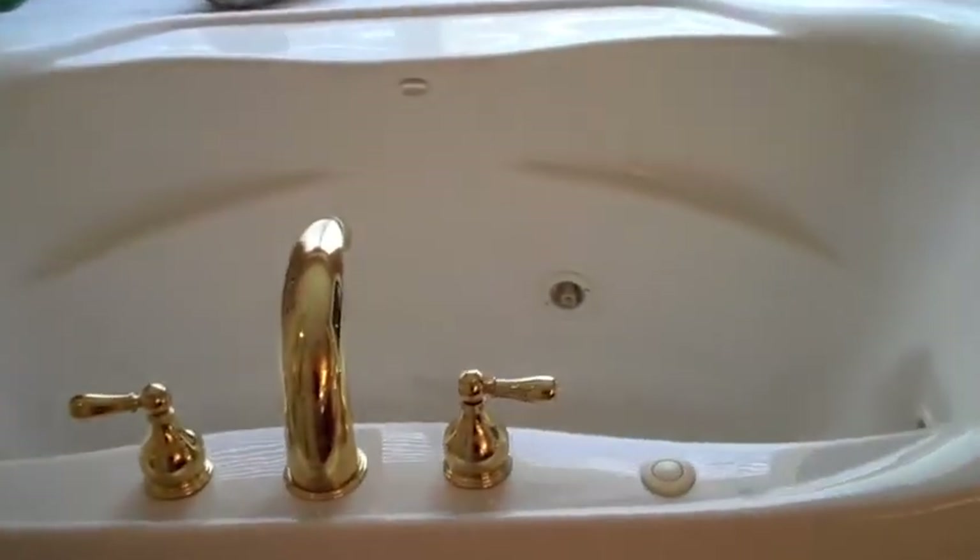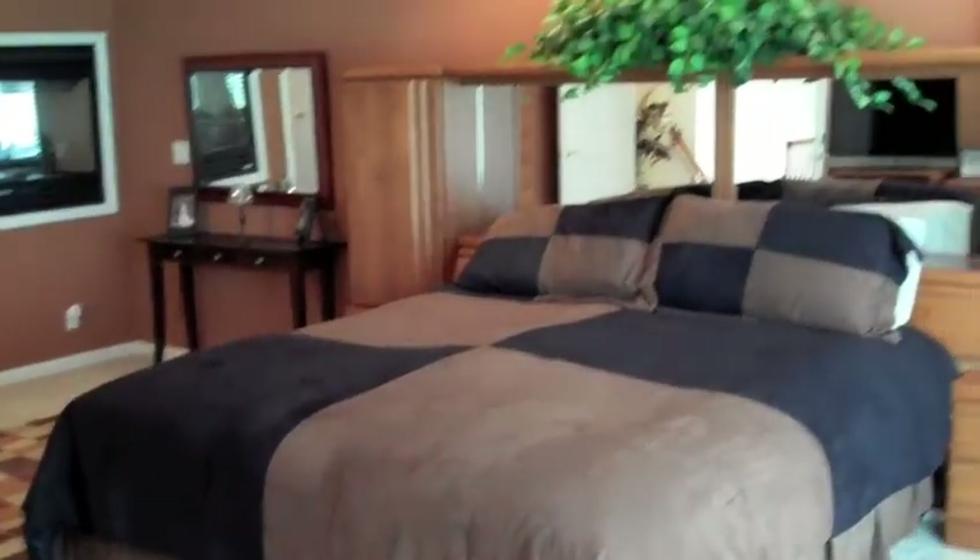Walk-in closet, a separate shower from the tub, and the tub right over here features jets — so we do have a nice jetted tub. And there's that two-way fireplace. Turn it on for relaxation both in the bedroom and in the master bathroom.